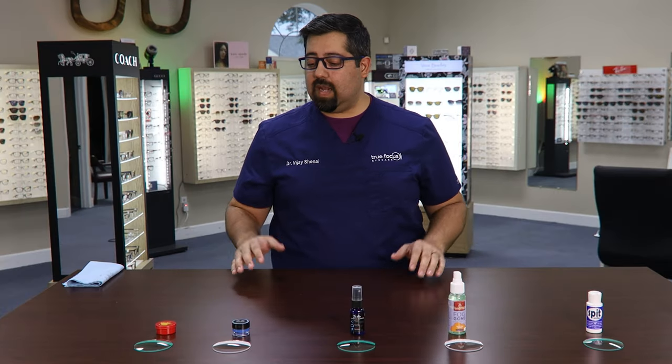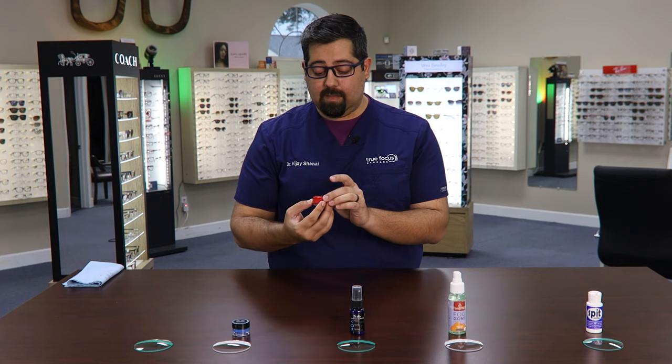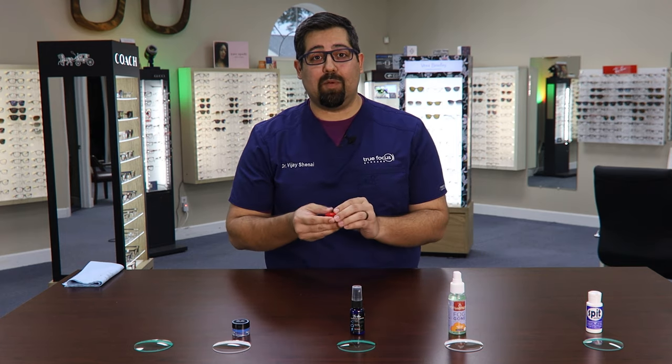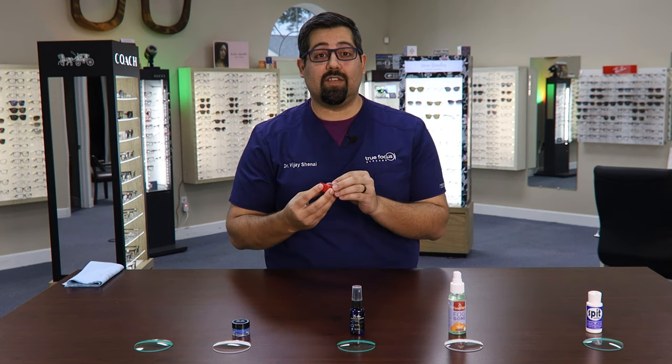The first product I'm going to test out today is this one. Now the people who made this got a little creative with the name. So because I have a three year old and a five year old and I really don't want them to repeat what I'm going to say, I'm going to call this the red stuff.